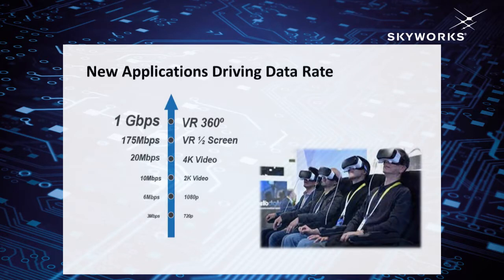People talk about virtual reality, watching 4K on your smartphone devices. Wait a minute — do you have the data capacity to support those? When you run the speed test on your phone or try to get a high data rate, I guarantee you, you're not going to get it.